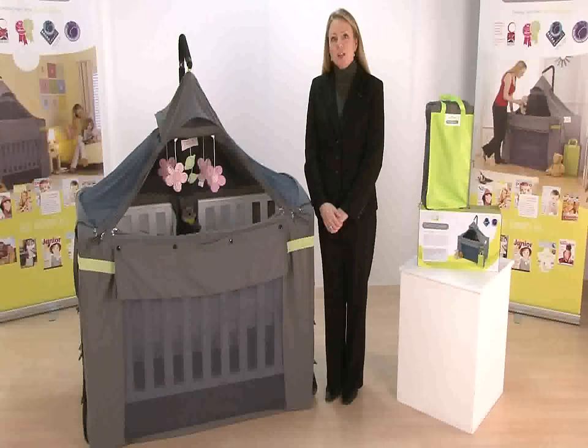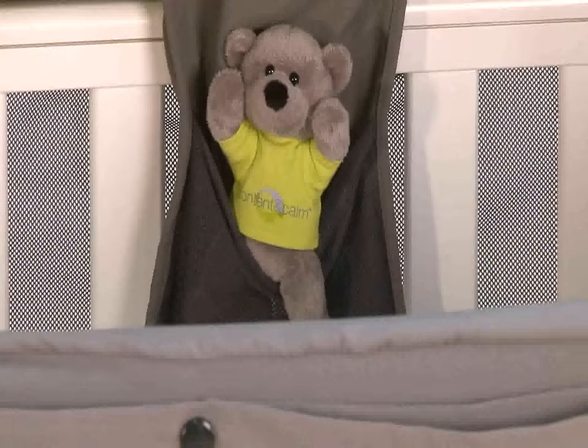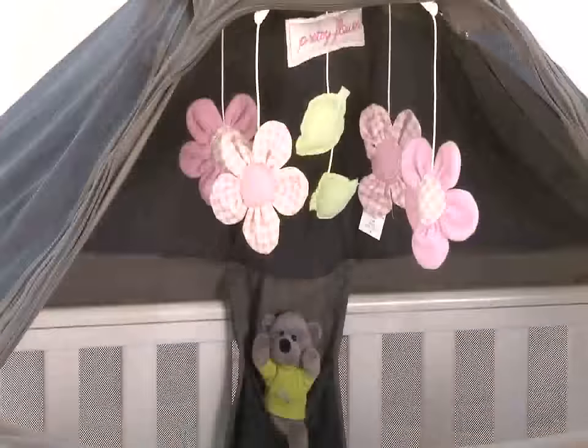Hi, I'm the mum inventor of the Content and Calm Cot Canopy. The Cot Canopy is an award-winning and midwife-approved canopy that provides the darkness that your baby needs to sleep well.